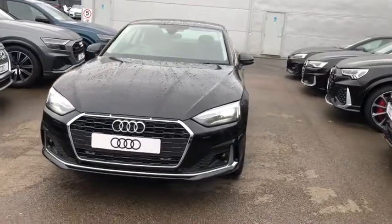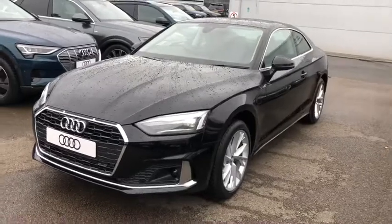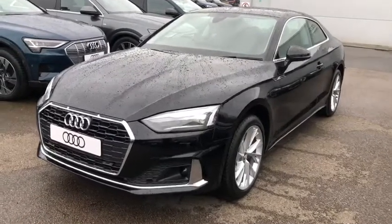Hello there and welcome to Crew Audi. Today I'm going to take you around this brand new Audi A5 Coupe Sport, finished in brilliant black.